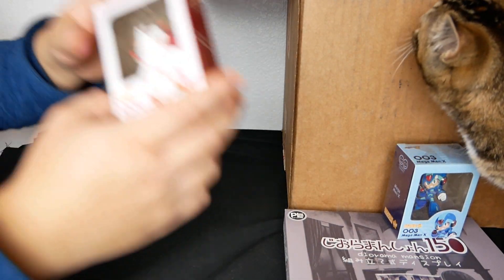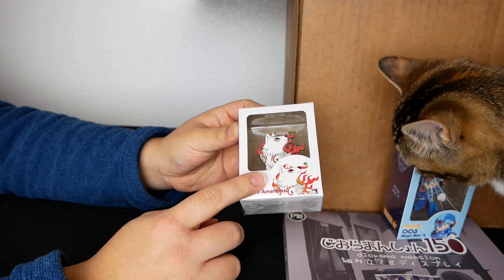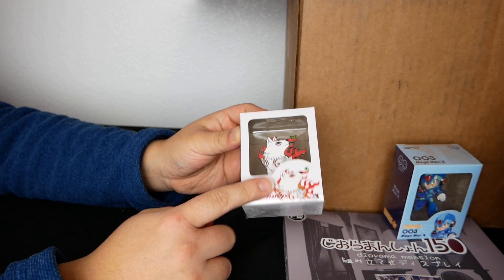This is the Okami pin. I've seen a lot of people also get this one too. Not too mad about this either.